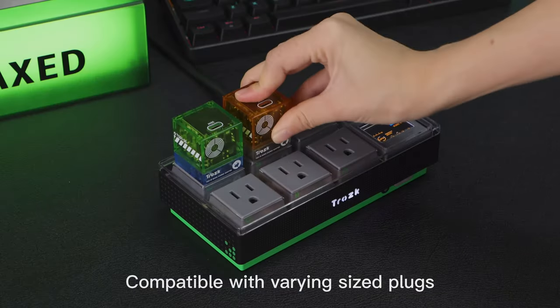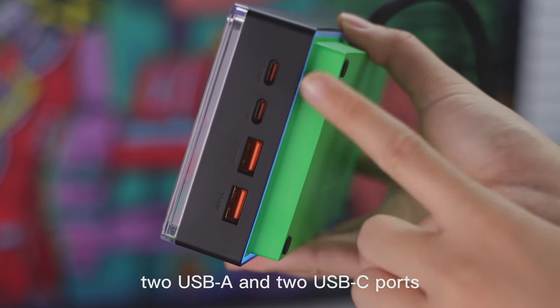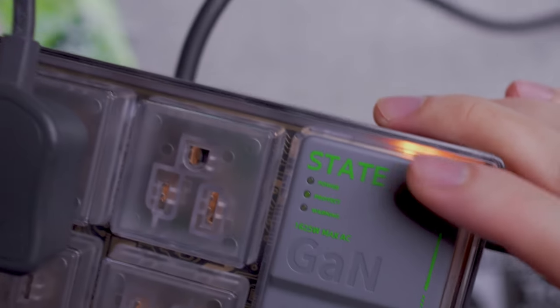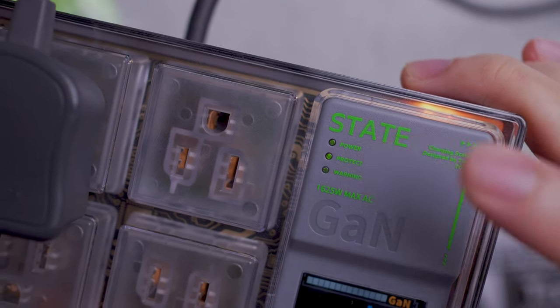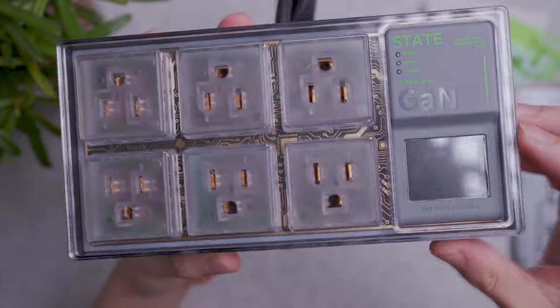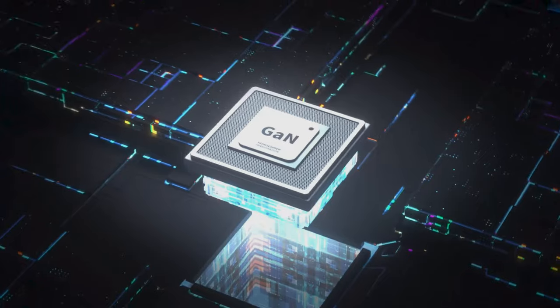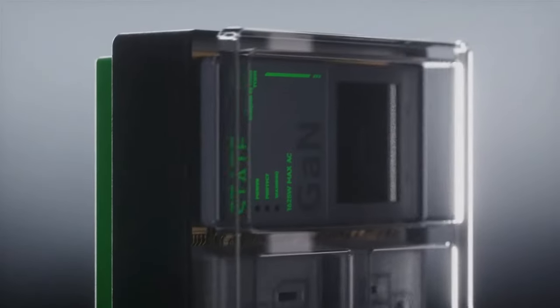You get 6 standard USB plug heads, 2 USB standard plugs, and 2 USB-C plugs to choose from. It has a max output of 1625W AC, which is impressive considering that each plug would have to be drawing at 13.5A. Its GAN technology will have your smart gadgets charged in no time, and its built-in surge protection will protect all of your property.